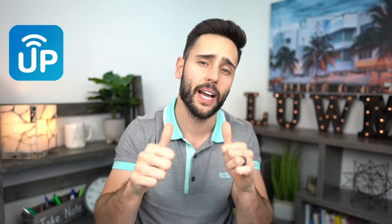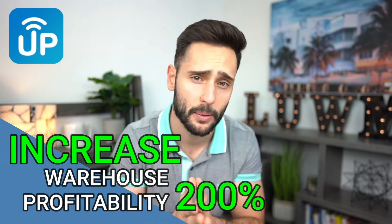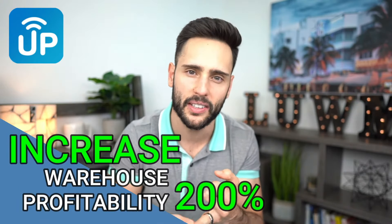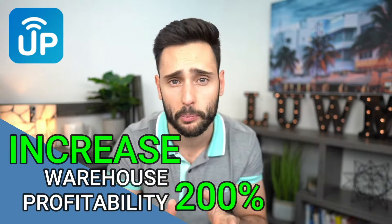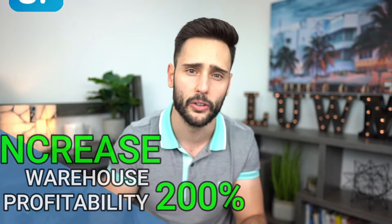Hey everyone, welcome back to the channel. My name is Mickey. Today I'm going to give you the tip, the technique, the strategy that you have to put in place to ensure that you minimize shrinkage and waste, and so that you rotate the oldest product out of your warehouse first to increase the profitability of your inventory.